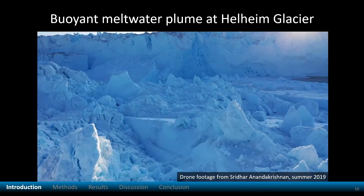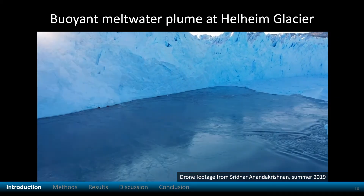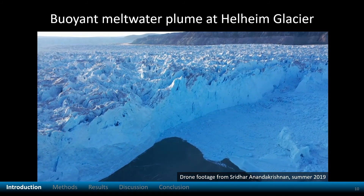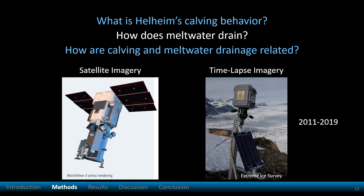This Melange makes it impossible to access Helheim by boat for direct measurements. For scale, this ice cliff is up to 100 meters tall. Helheim drains from the southeast Greenland ice sheet and is the fastest glacier in east Greenland, flowing up to 25 meters per day. To study the link between calving and melting at Helheim, I used satellite and time-lapse imagery.